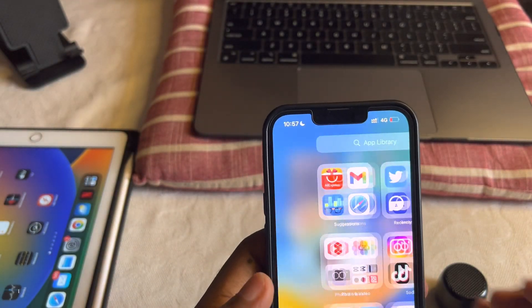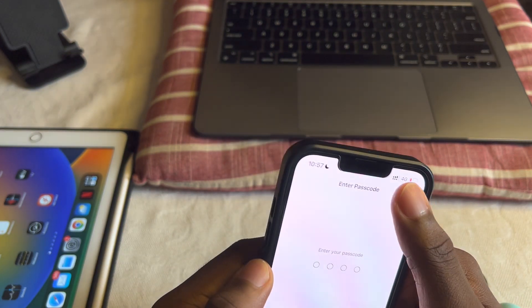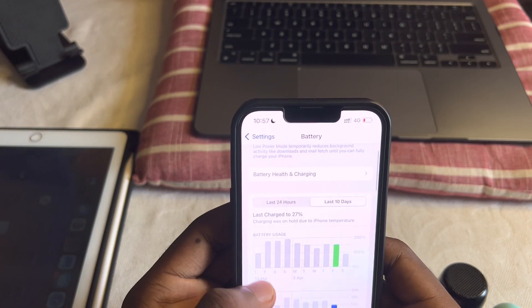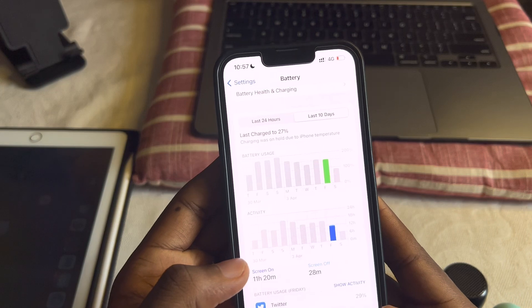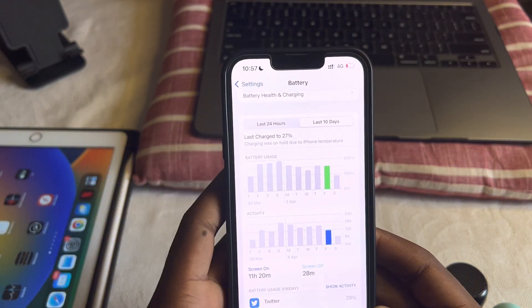As for battery life, it's the same as 16.4. Battery is at 89% but it's basically the same thing. I got 11 hours of screen-on time and 28 hours of screen-off time — that is an awfully long amount of phone usage. Battery is quite alright.